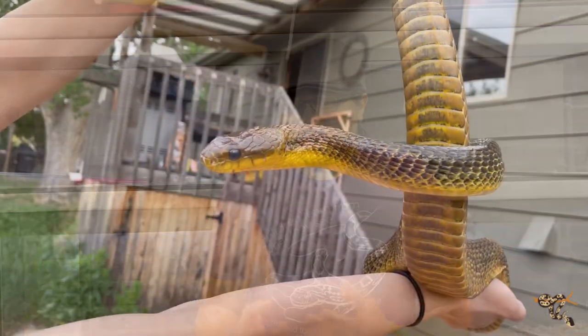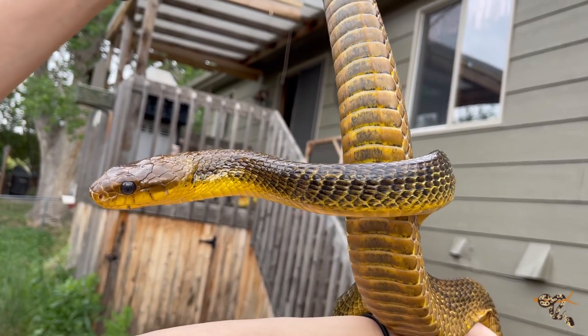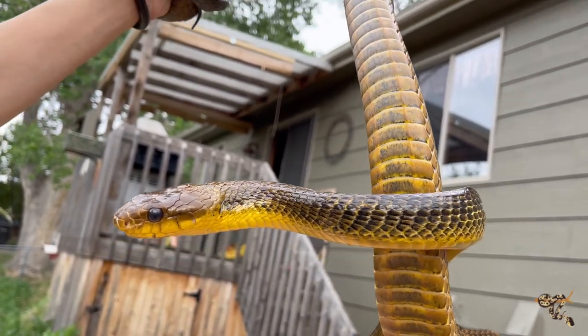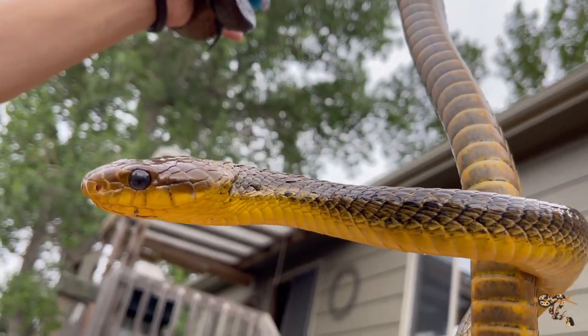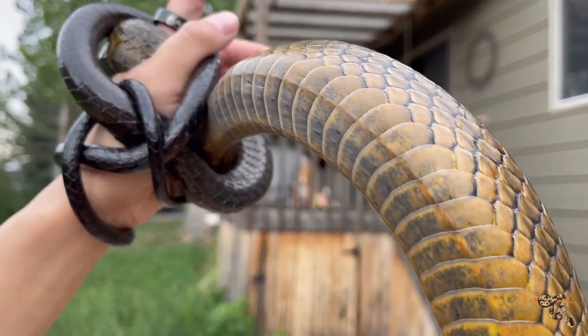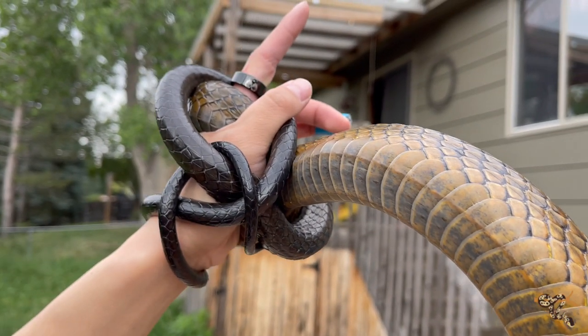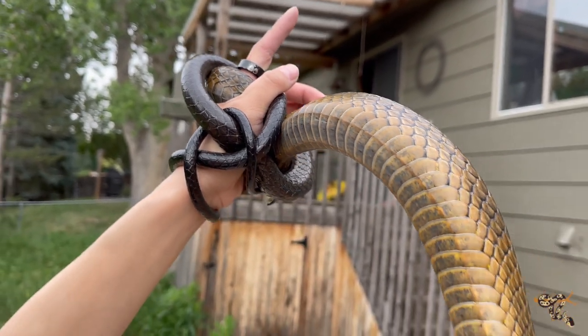As juveniles, Amazon Puffing Snakes seem to favor eating a lot of lizards and other species of snakes. As adults, they tend to become a little bit more generalistic — they will still eat lizards and other snakes, including their own species. They will also eat birds and small mammals. And in that, they have another really interesting trait that some of you have probably already guessed I'm going to get to.